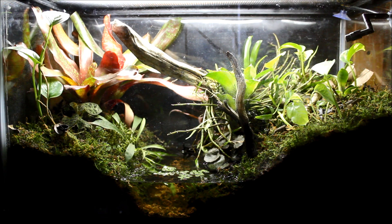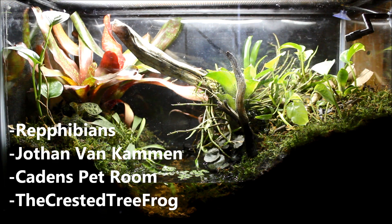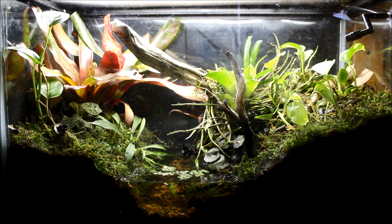I have some honorable mentions right here: Rept Vivian's, Jonathan Van Kamen, Caden's Pet Room, and the Crested True Frog. They had really great entries as well, but they barely couldn't make it into the top 5.